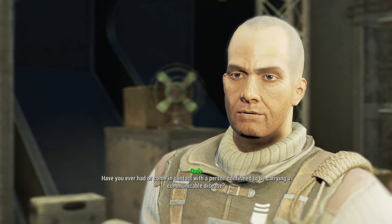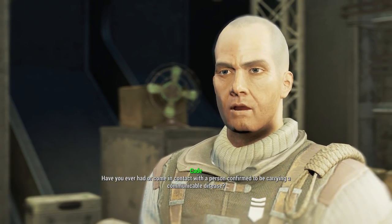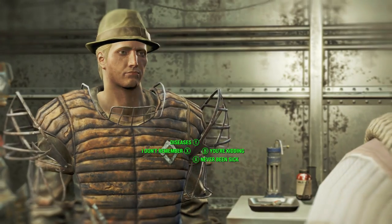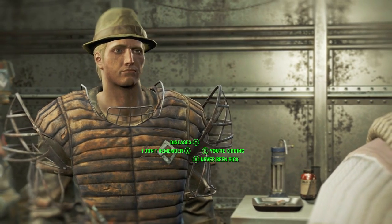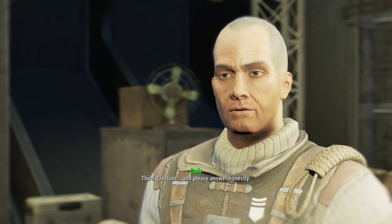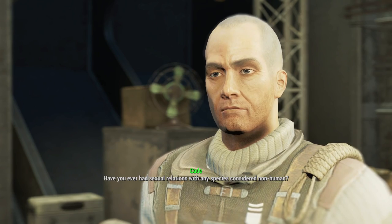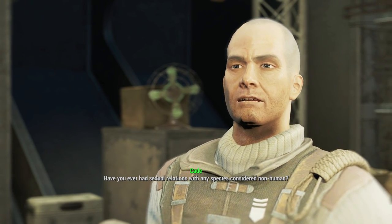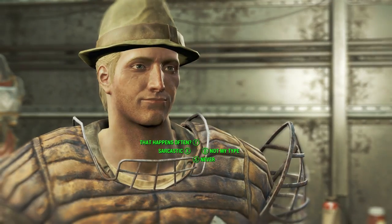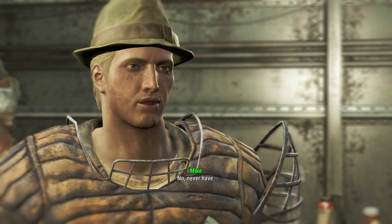Have you ever had, or come in contact with, a person confirmed to be carrying a communicable disease? Never been seriously sick in my life. Good, good. Third question — and please answer honestly. Have you ever had sexual relations with any species considered non-human? No, never have. Very well.